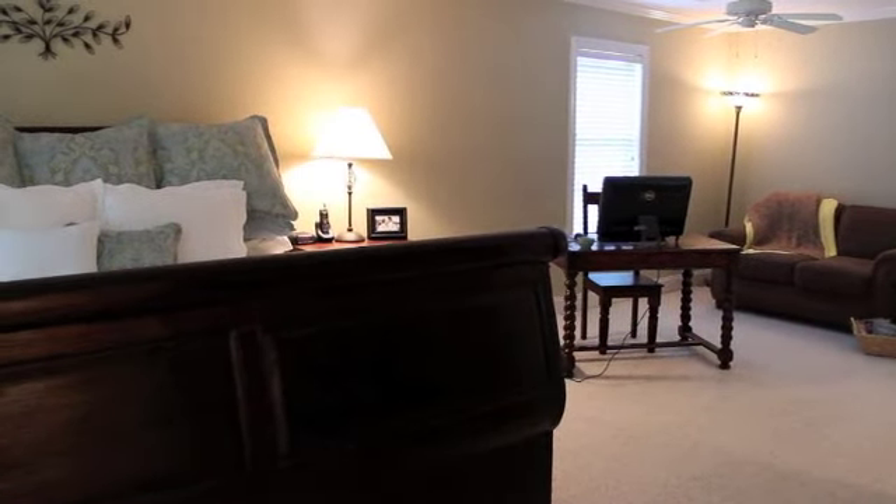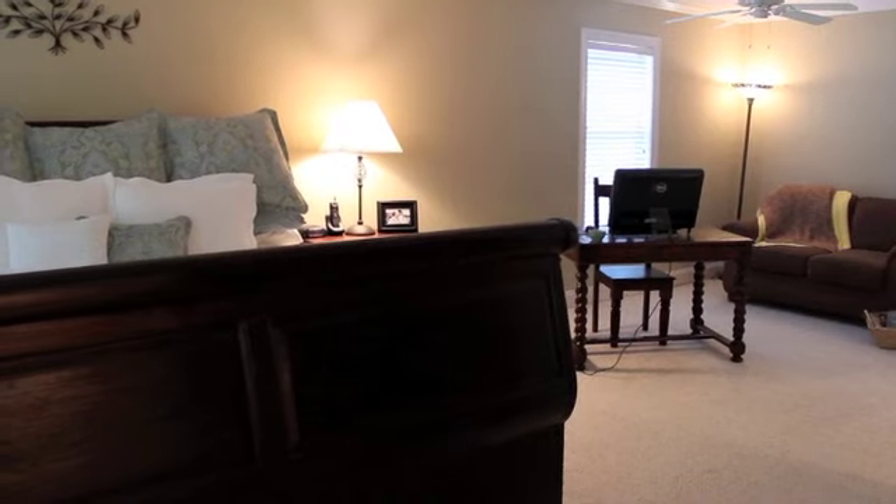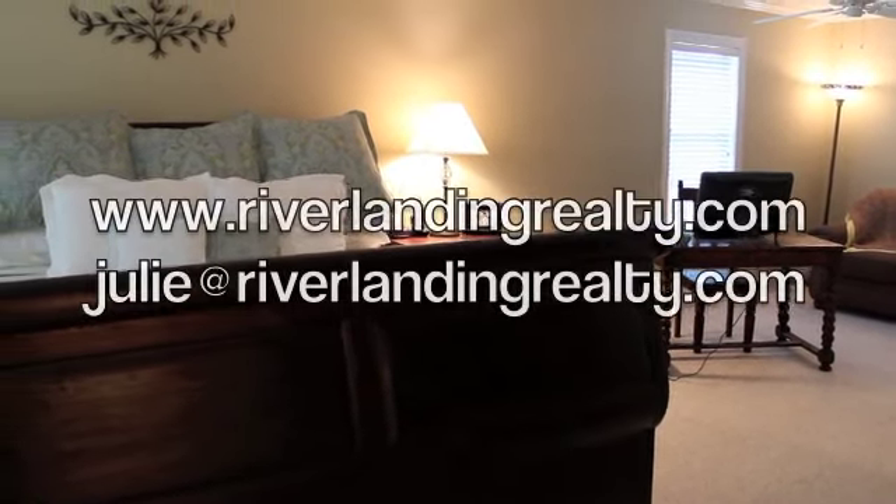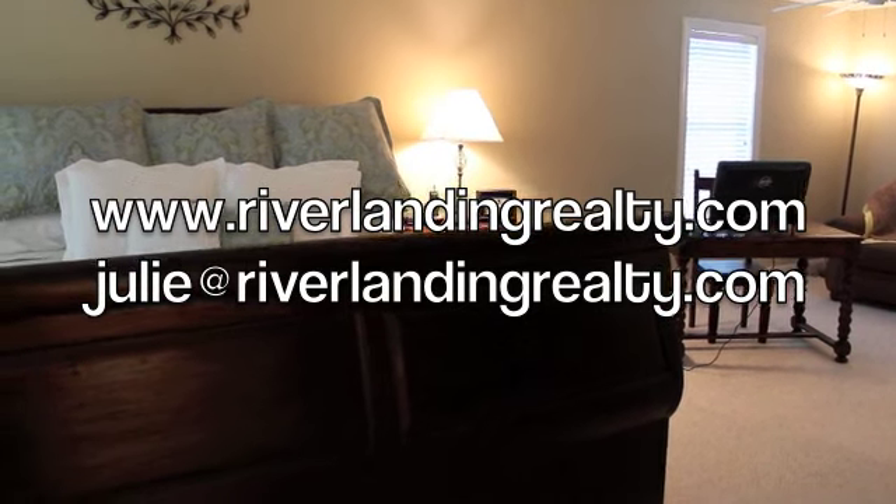Thanks so much for touring with us. If you have any questions, please send an email to julie@riverlaningrealty.com, and please visit our website at www.riverlaningrealty.com. Thanks so much — have a great day!